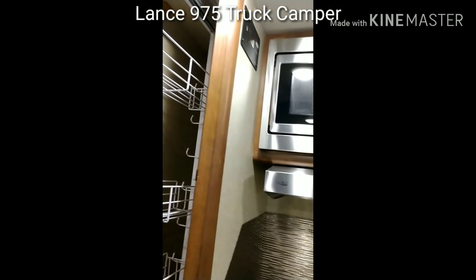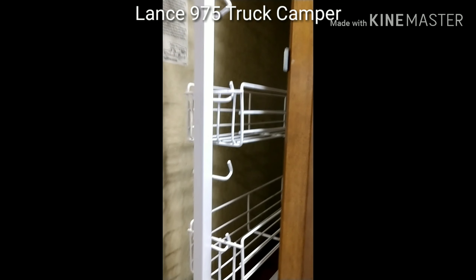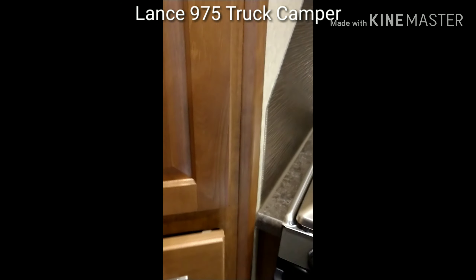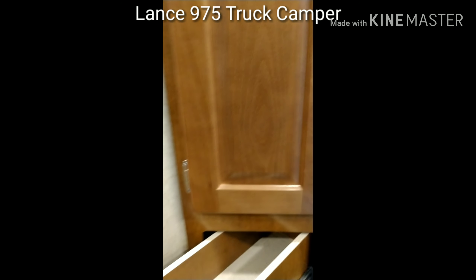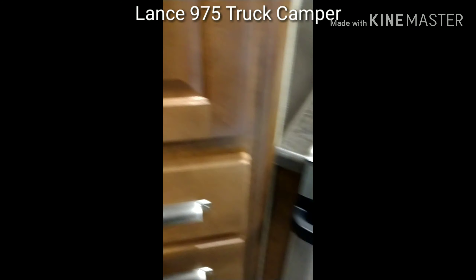It's a pantry that slides out and gets locked in. Look at how that drawer is — very nice.